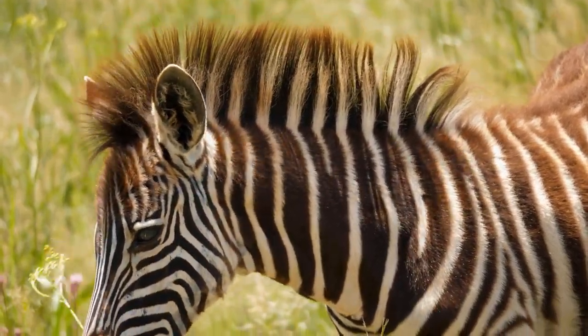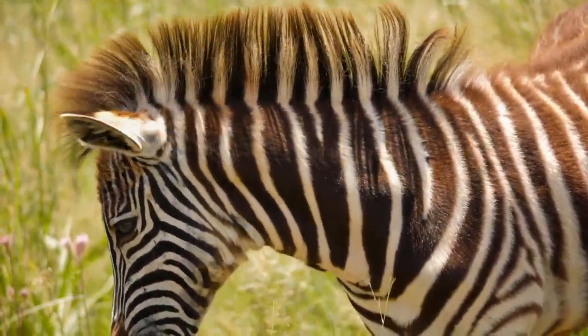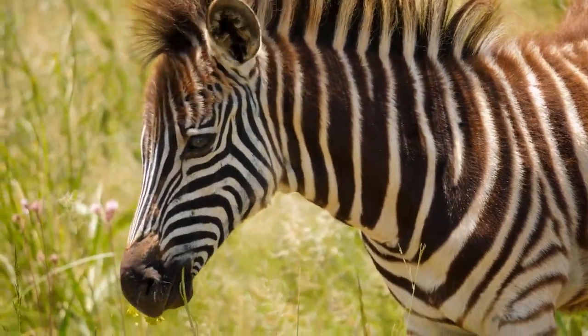A zebra's skin is actually black with a white coat. Each zebra has its own unique pattern of stripes, just like humans have their own unique fingerprints.